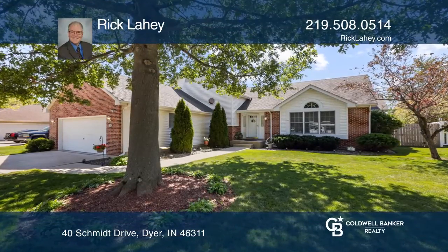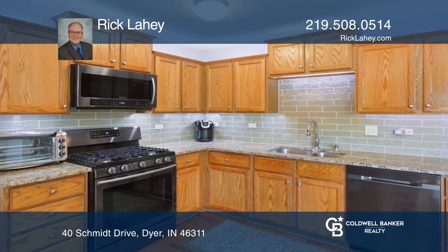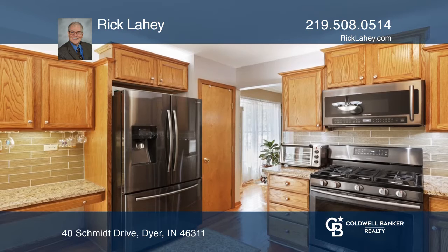Already under contract, this four-bedroom, three-bath, tri-level home's floor plan offers a remodeled kitchen including black stainless appliances and hardwood floors.